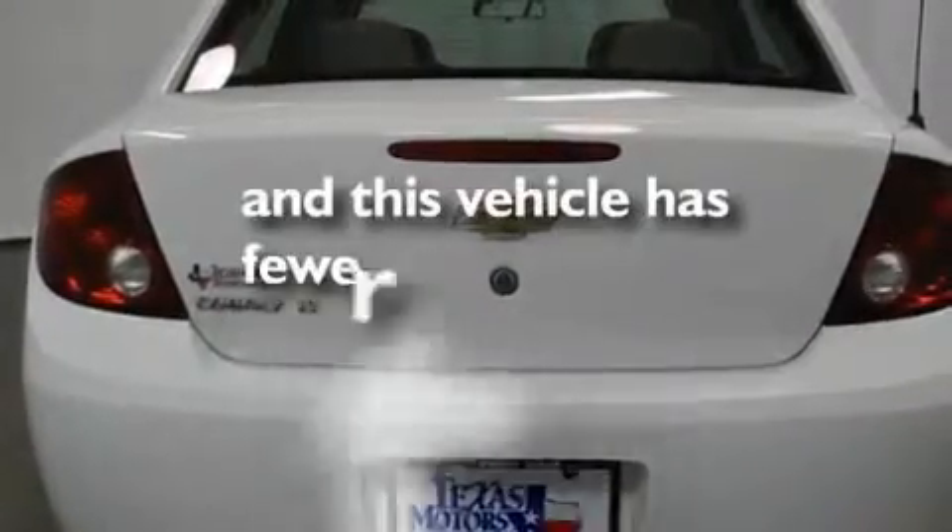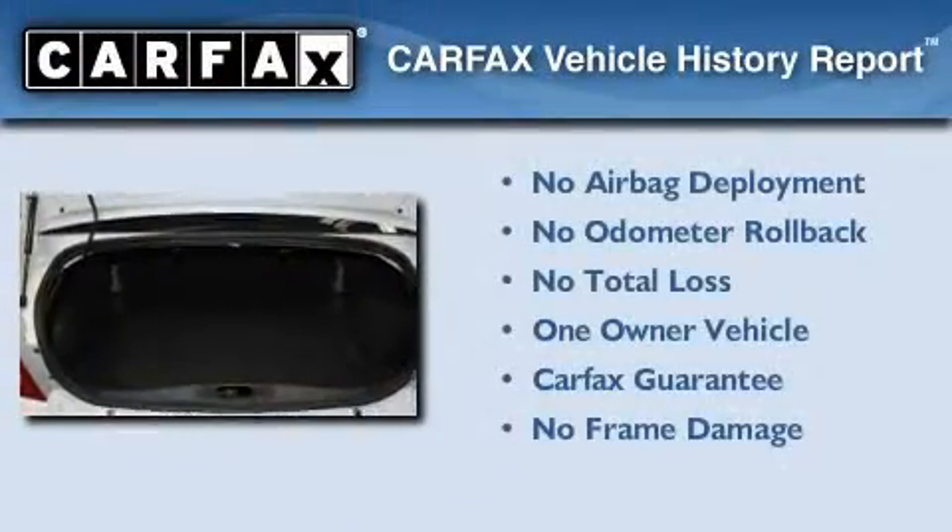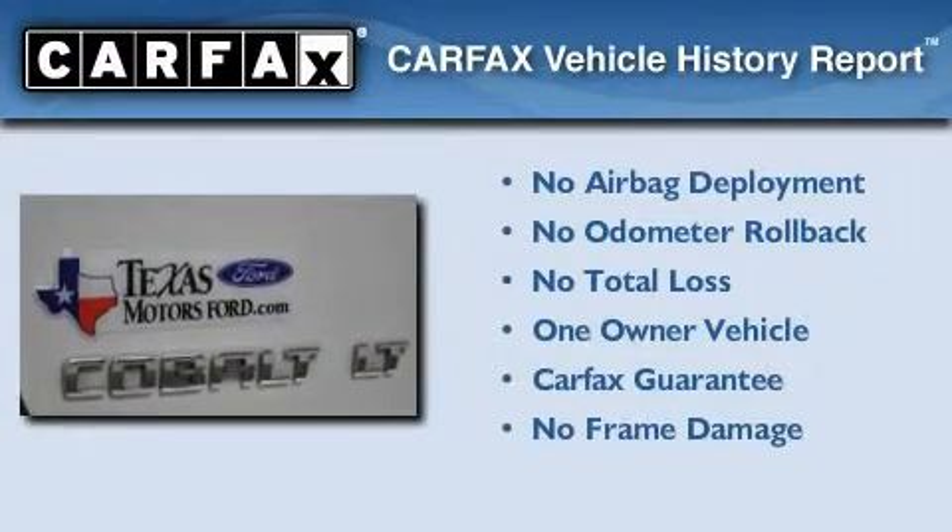This vehicle has fewer than 48,000 miles on the odometer. This Chevrolet has had only one owner, and it qualifies for the Carfax Buy-Back Guarantee.